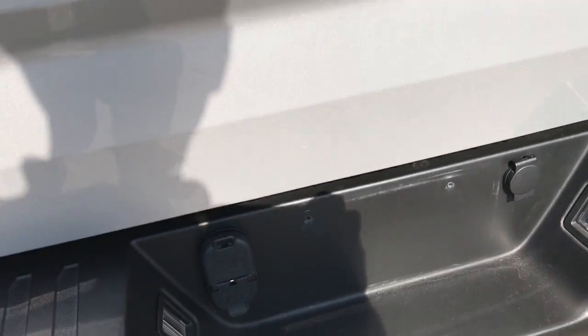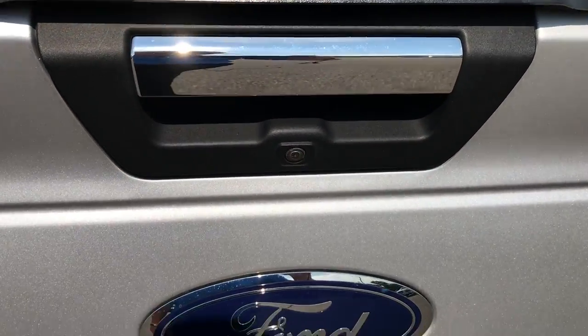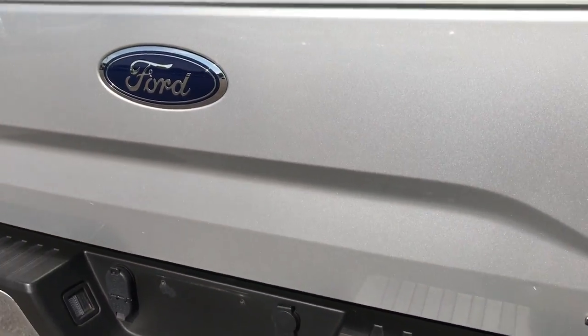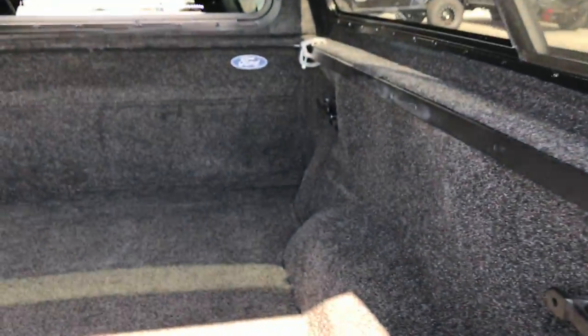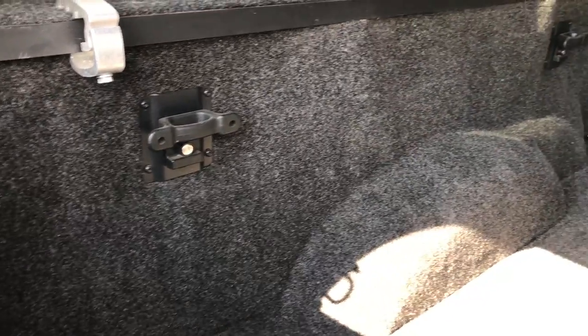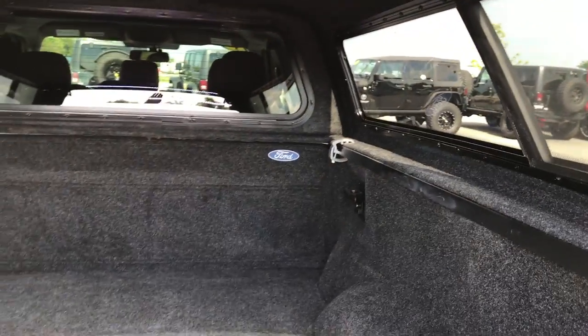It has a receiver hitch, four-pin and seven-pin wiring, and a Lakeland truck cap in really nice condition. Back-up camera right there. Tailgate is in really nice condition. This is a Flex Fuel E85 vehicle. It does have a Ford factory bed rug, and you can see it has side tie-downs. Very clean back here.